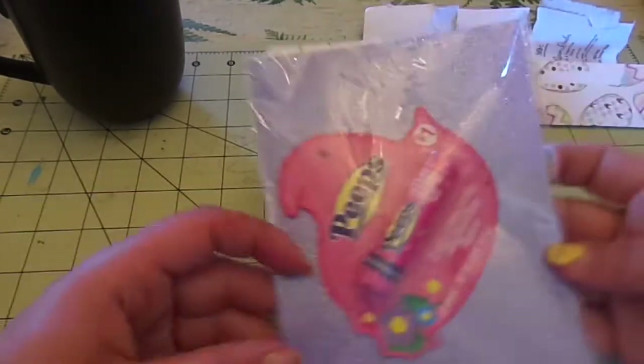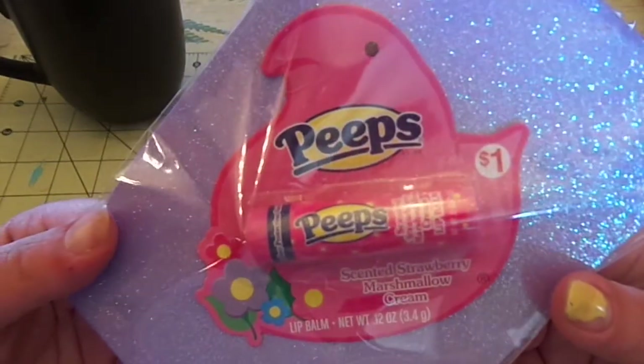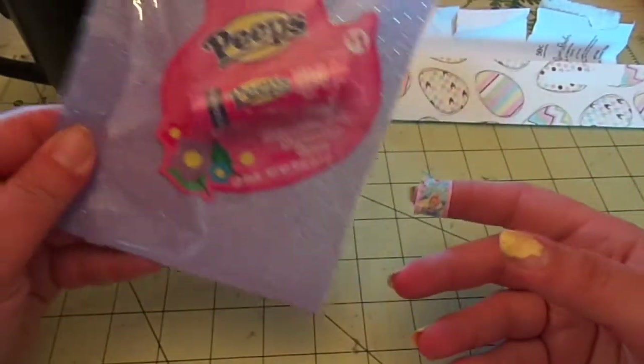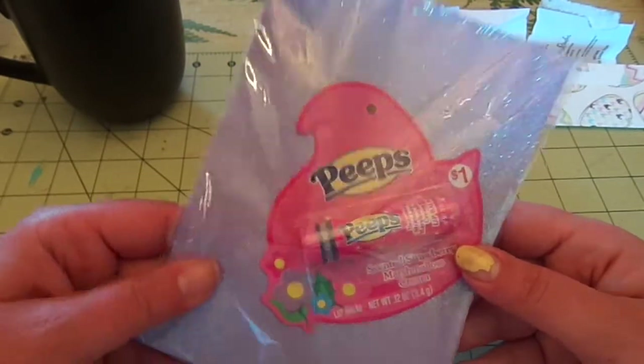Look at this — oh my goodness, I love Peeps! I've never even seen Peeps lip gloss. I don't know if that was meant for me or Ava, but I'm totally using it. And then there's some purple glittery paper here — super cute.